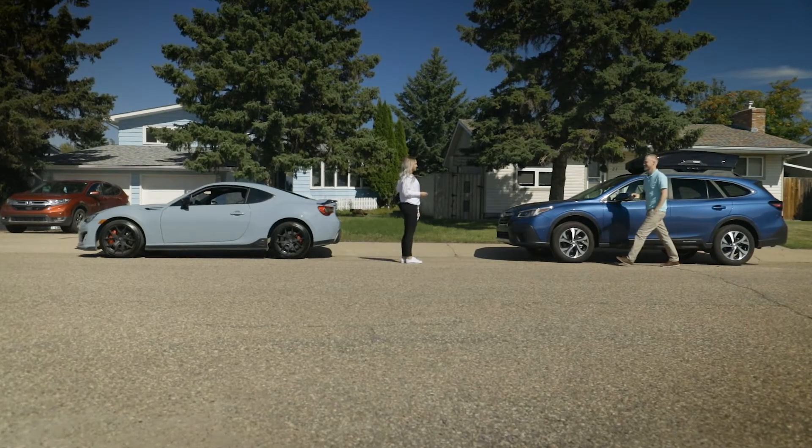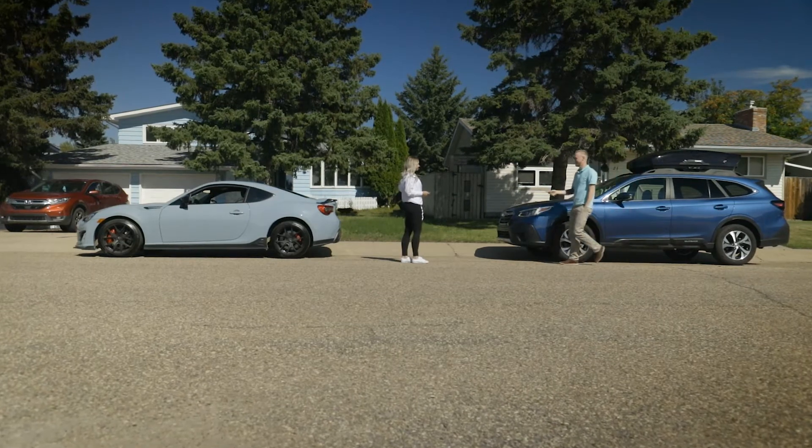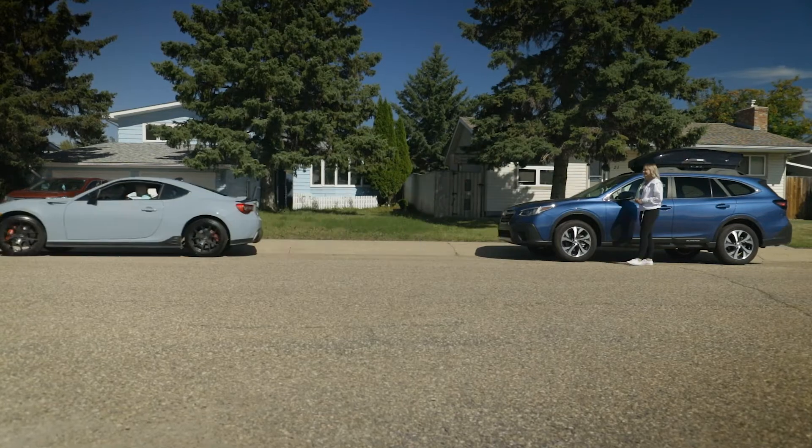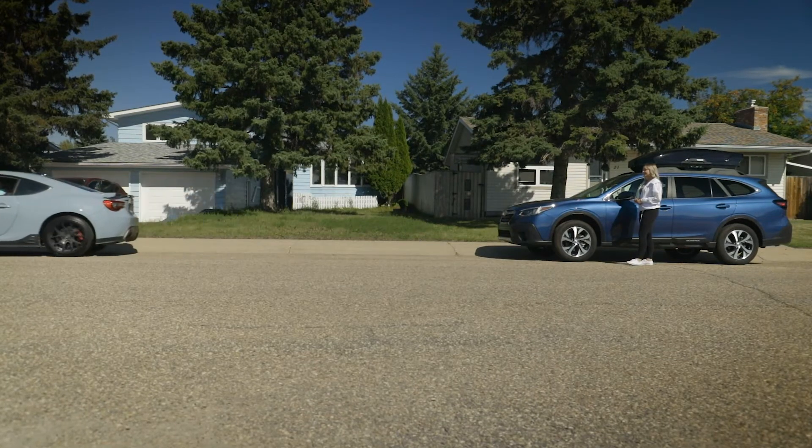From a convenience standpoint, our dealership offers pick up and drop off within our service area, simply bringing you one of our loaners, taking your vehicle and completing your maintenance.